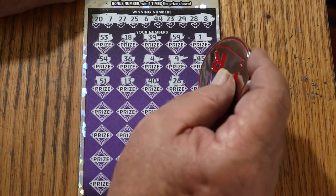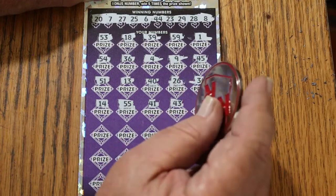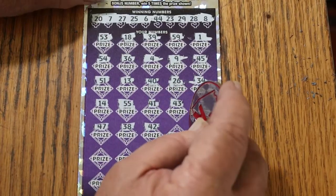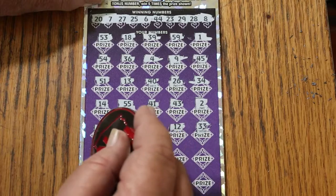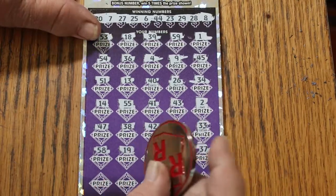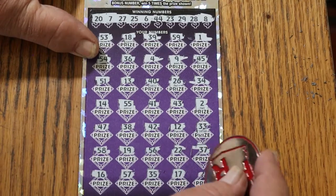36, 34, 14, double nickels 55, 41, 43, number 2, 47, 38, 42, 52, number 12, 33, 53, 58, 19, 56, 22, 37. 57, running out of numbers, 16, 35, 17, and 21.